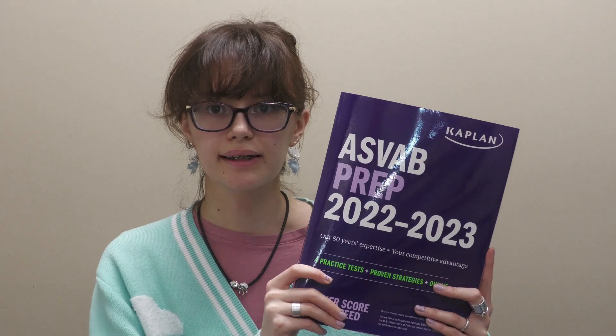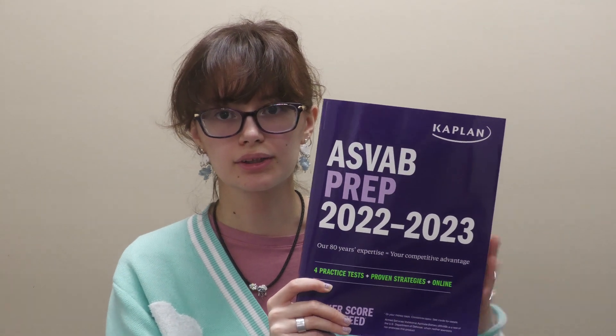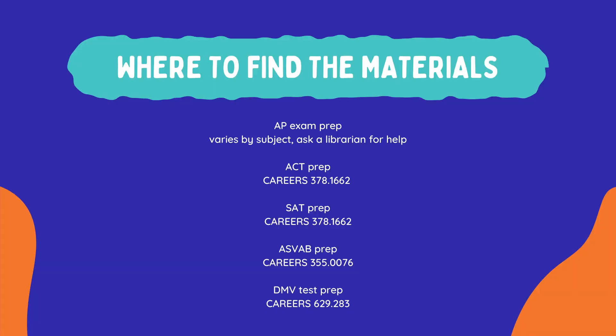Also from Kaplan, we have the ASVAB prep book. This one has all the practice questions as well as strategies in order to pass the test.